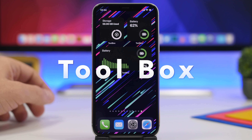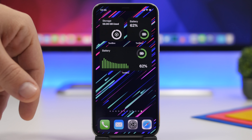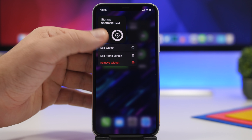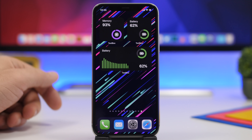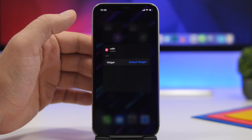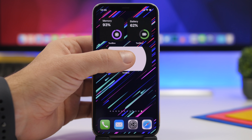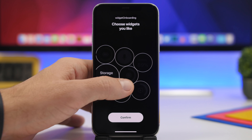Last but not least is Toolbox, which offers a ton of different widgets for your iPhone's home screen. Here I have three with different sizes — one for storage, one for battery, and a medium one also showing battery. You can 3D touch any widget to see all the different widget options available from the app. It also lets you record voice memos — add the widget and you can quickly jump to the recording section of the app to start recording.